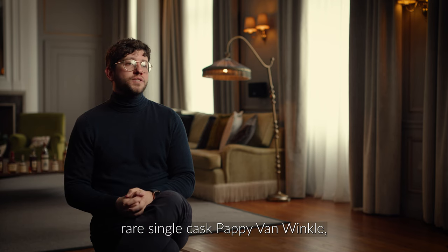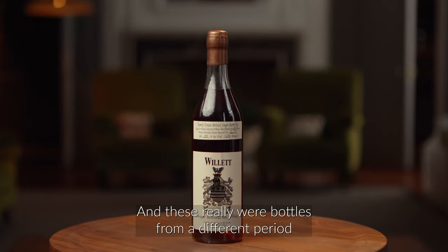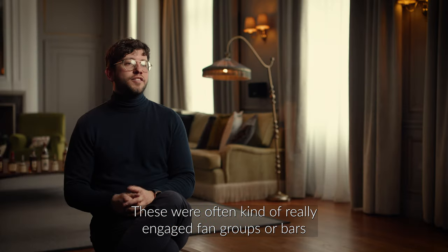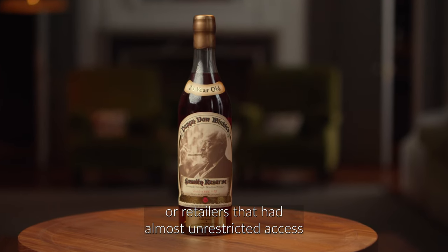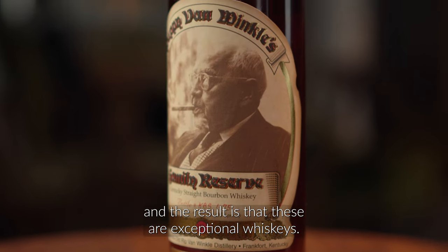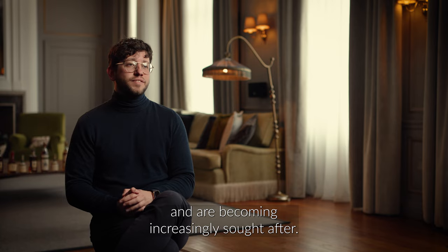These can take the form of rare single cask Pappy Van Winkle, and probably most notably the Willett Family Estate. These really were bottles from a different period in how this process worked — often really engaged fan groups, bars, or retailers with almost unrestricted access to the warehouses of these bottlers and distillers. The result is that these are exceptional, exceptionally rare whiskies that are becoming increasingly sought after.